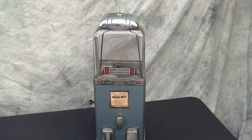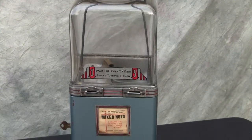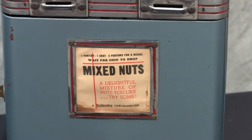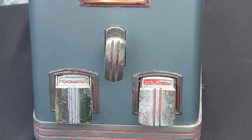Here's a Nickel Penny Northwestern Mixed Nut Vendor, circa 1936. You can see the slots for one cent and five cent. You get five turns with the nickel and one with the penny, with the original sign on the front. Nice configuration, strong industrial design.